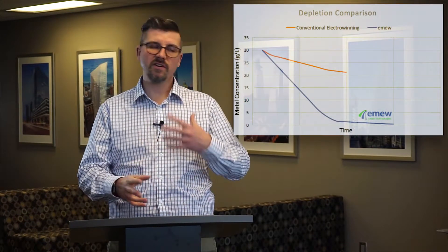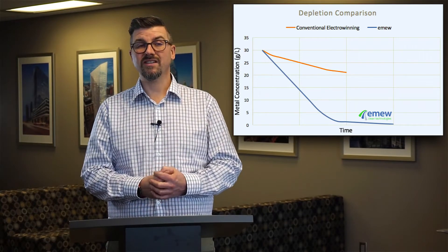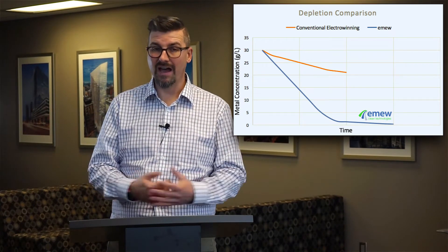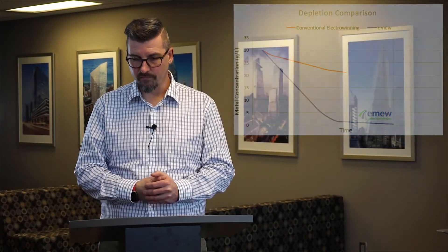Pushing the limits even further, the technology has continued to evolve. We've developed a high surface area cathode which allows us to get to even lower levels of metal in solution while achieving the same purity. With our three-dimensional or high surface area cathode, we can actually recover metals down to the part per million level, which is simply not possible with conventional electrowinning. EMEW cells have expanded the applicability of electrowinning beyond conventional metal refining applications, and we're now working in recycling, waste and wastewater treatment, and even into the high-tech sector like semiconductors.